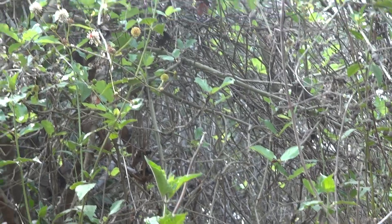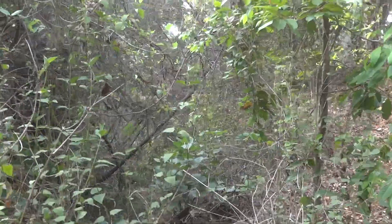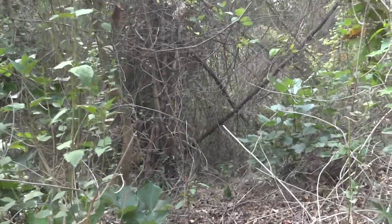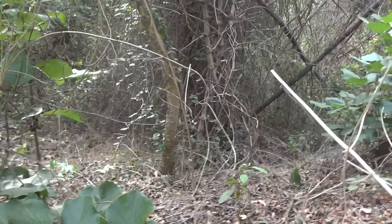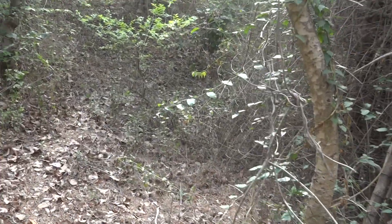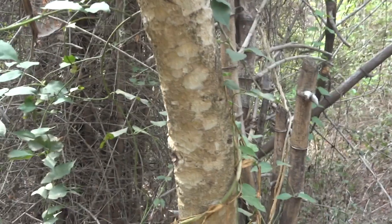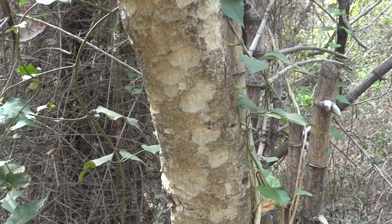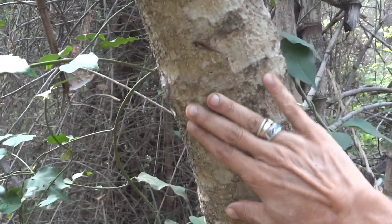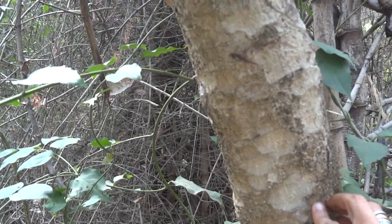I will also show you the bark of the tree. This Mitragyna attracts a lot of butterflies in the flowering season and it has a very heavenly aroma also. This tree is probably about 5 to 8 years old. The Mitragyna Parvifolia bark is light creamy colored and rough — these things peel off.